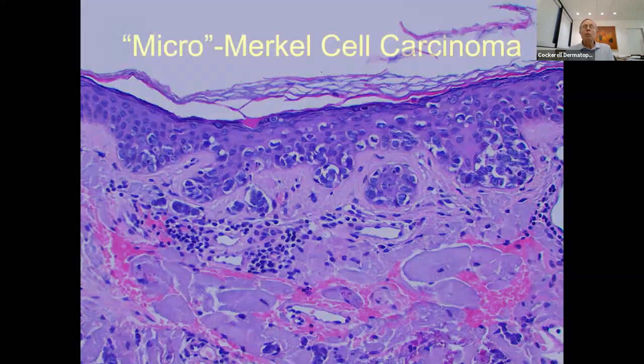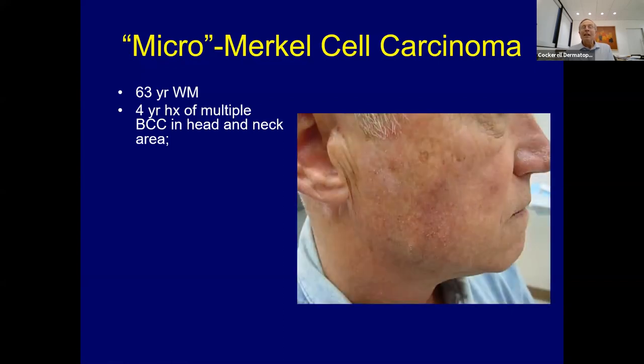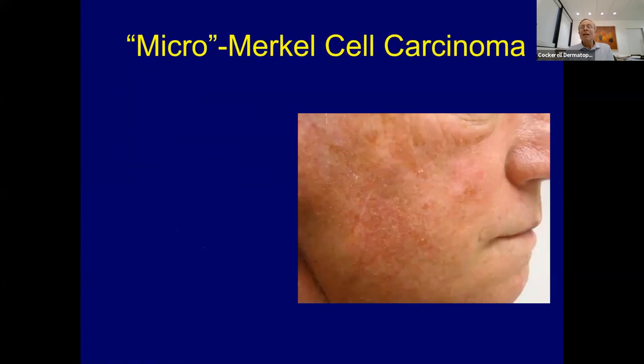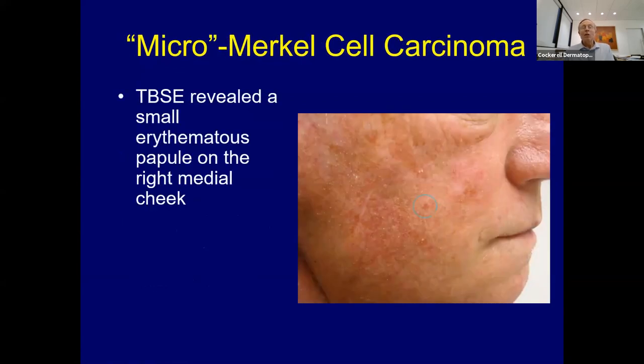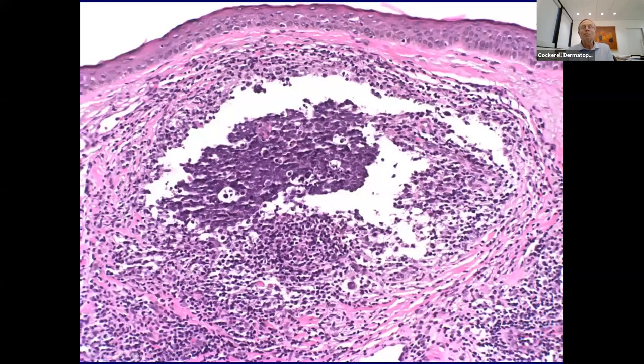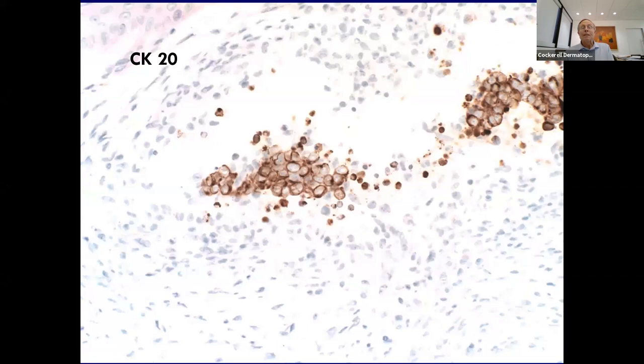A patient had a really small Merkel cell on his face, was excised, thought he was going to do well, but then popped up with a lesion in his parotid gland deep to the original site. That's actually the Merkel cell right there. This may have been a small metastasis from the original lesion. Sometimes these give you tiny little lesions in the skin—they don't all look like large diffuse processes and can be pretty small and nonspecific.